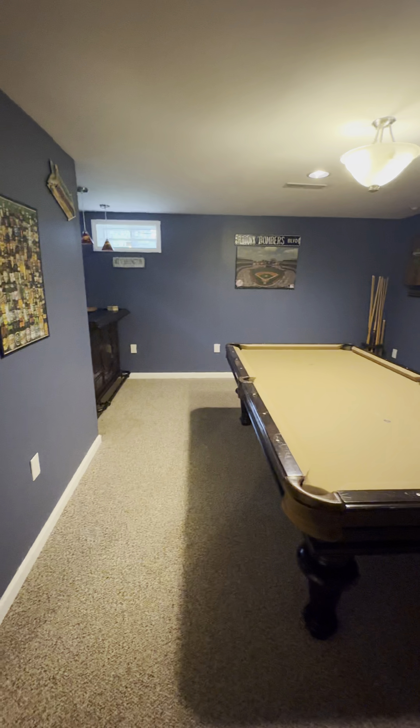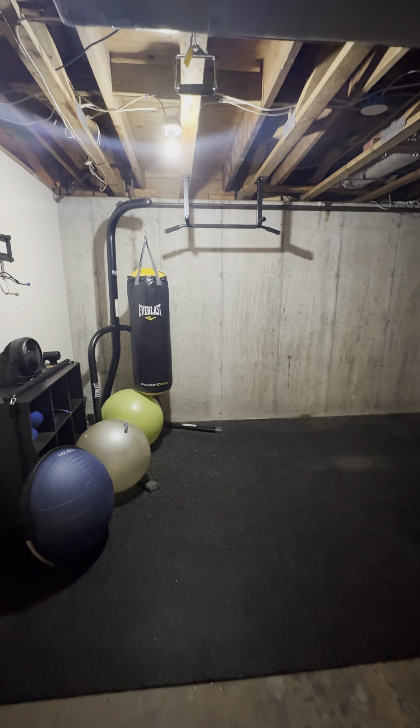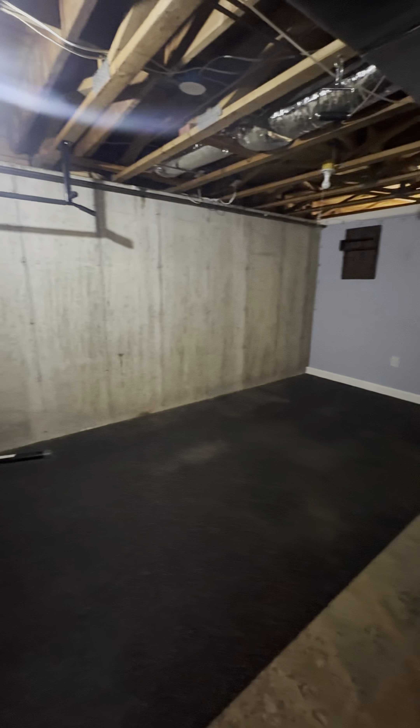Heading down to the finished basement, we enter the recreation room. This adds 370 square feet of living area, making it perfect for game nights and casual lounging. Adjacent is the media room and workout area.